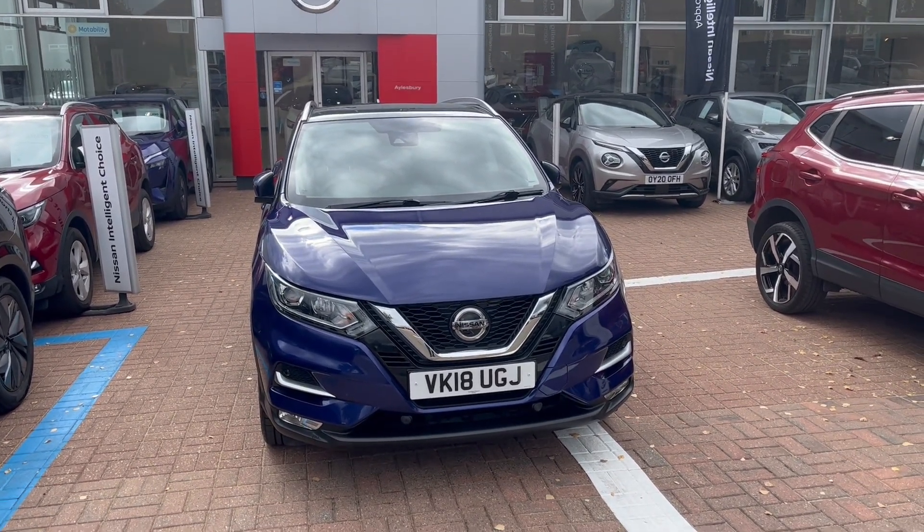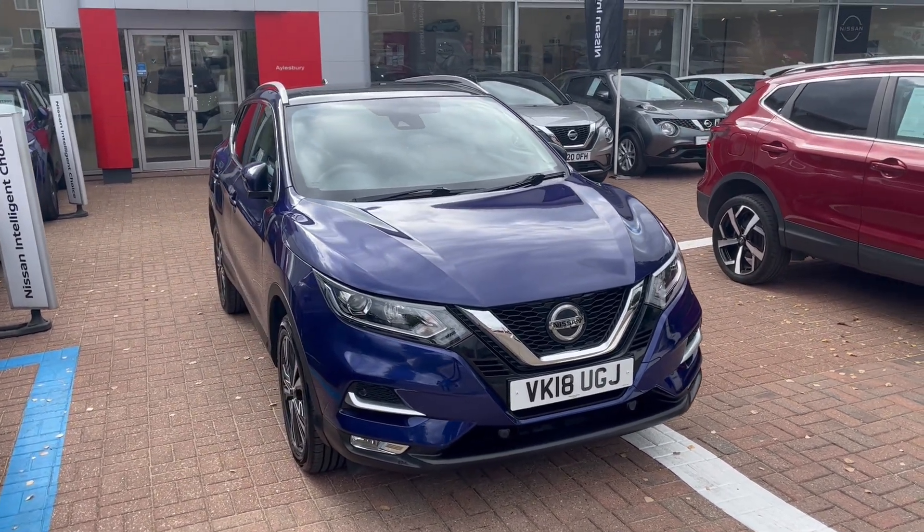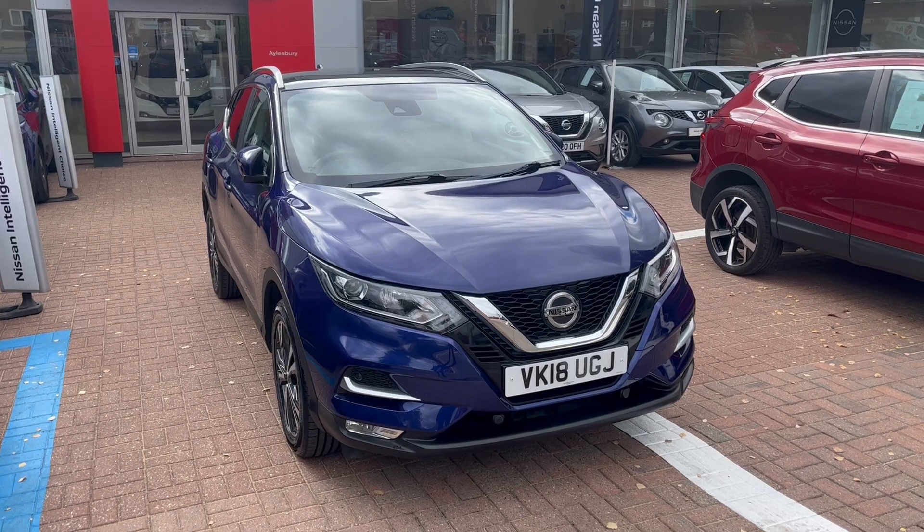This car is an 18 plate and it comes with front and rear parking sensors with cameras all around the car — the front, the rear, and underneath the wing mirrors as well.